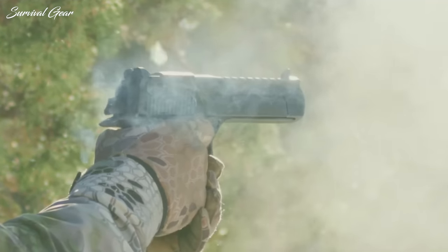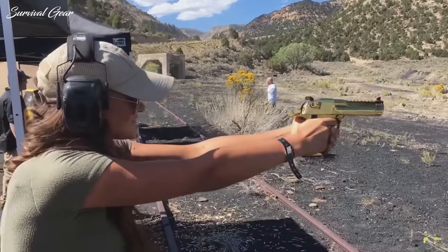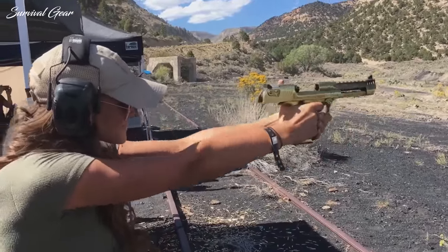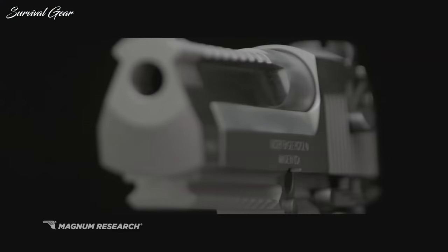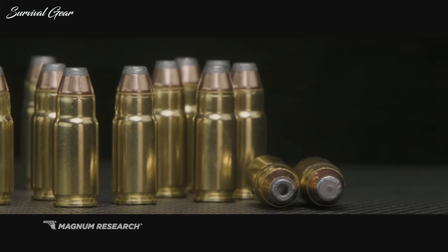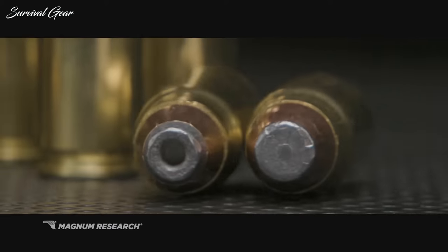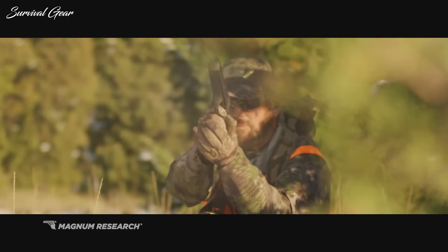The solution, of course, is to carry two — though at that point, suspenders might be mandatory, even with the toughest of gun belts. The sad part is that all of that weight and a good bit of engineering makes the Desert Eagle a much more easy-to-handle firearm than most would think. It's also extremely accurate.